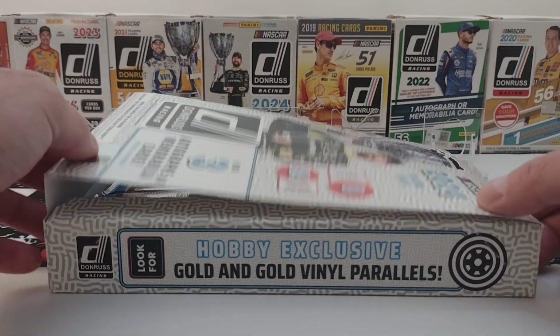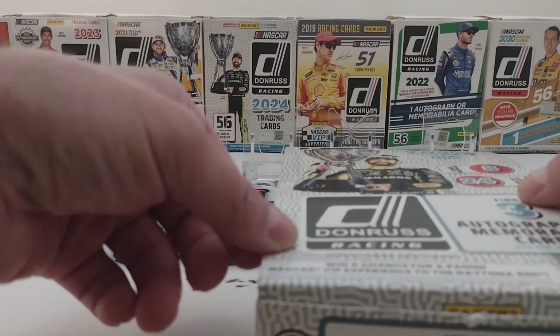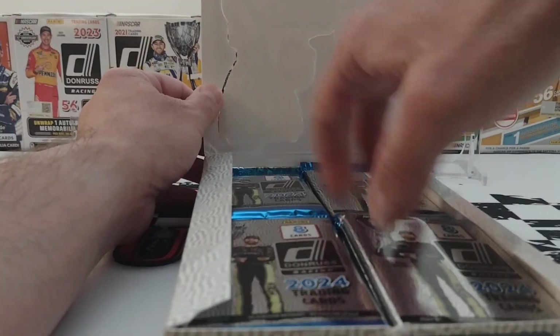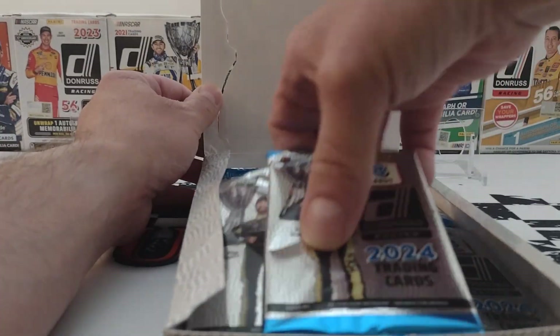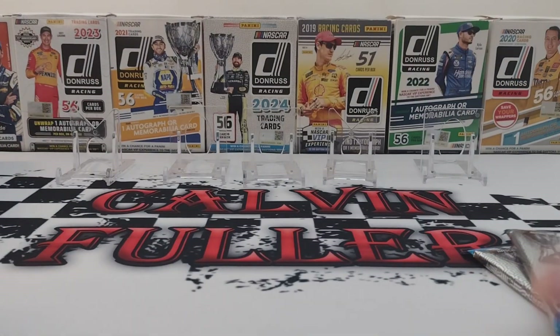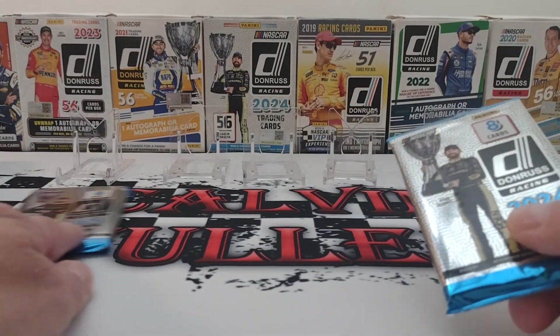Welcome back to another NASCAR trading card video. Today we have hobby packs of 2024 Donruss Racing. We're going to do the front two packs. Last week we got like four numbered cards — that was pretty crazy. Let's see what we can get this time.